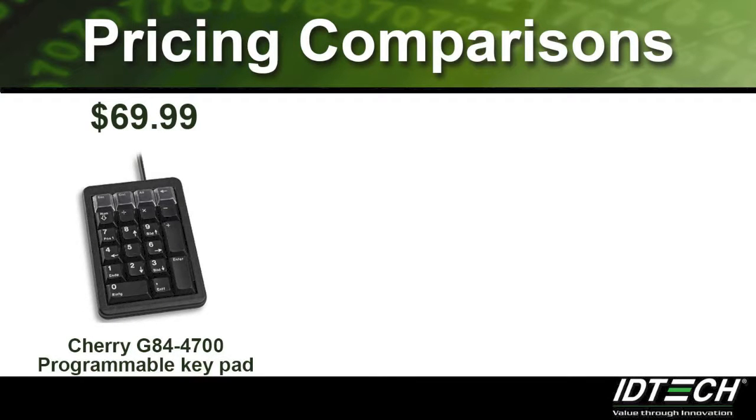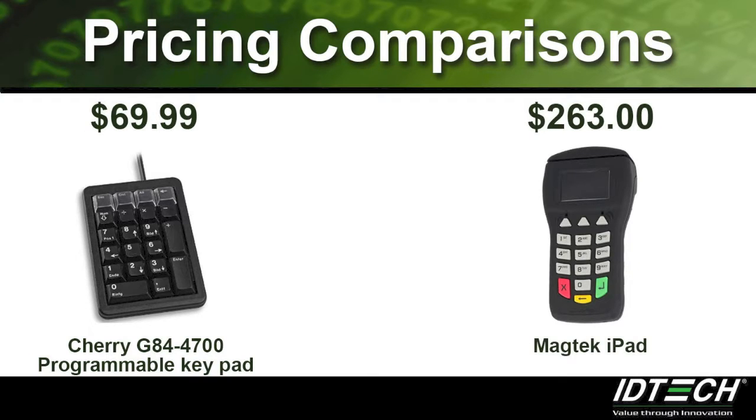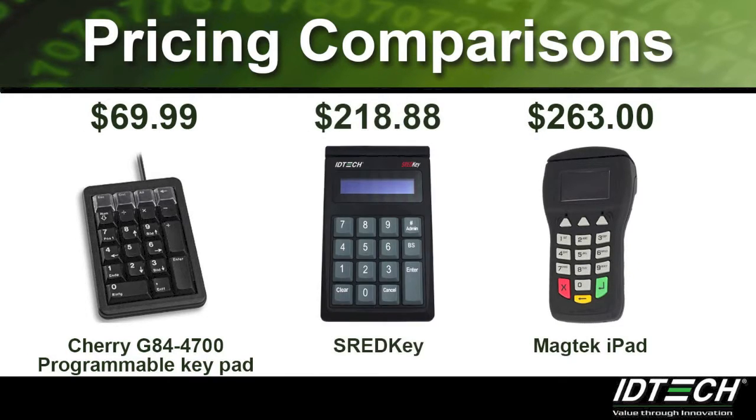Pricing comparisons: The Cherry keypad is priced at $69.99 with no encryption, no PIN entry, and no PCI certification, while the Magtek iPad is priced at $2.63. Our ThreadKey beats the price and has a higher PCI certification.